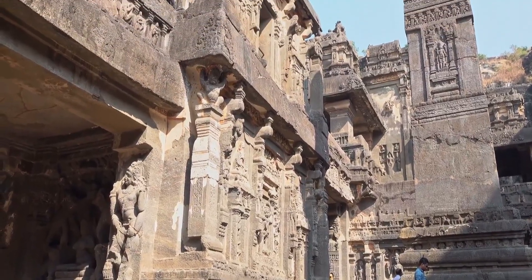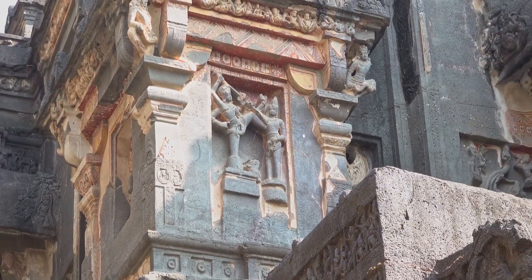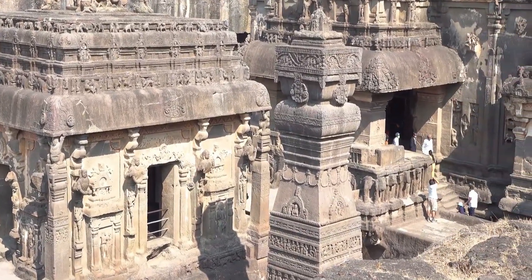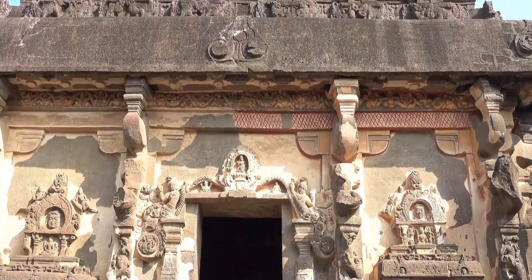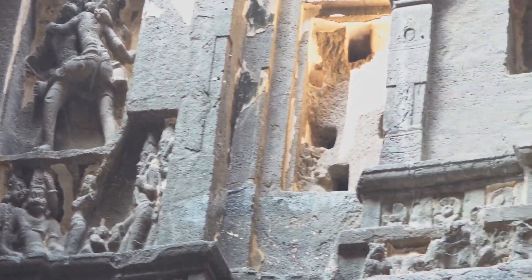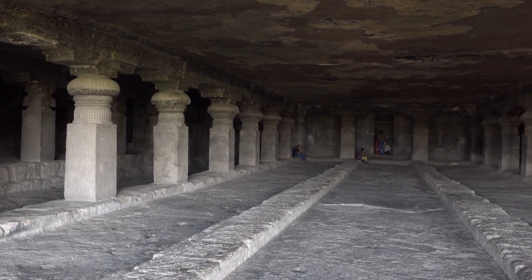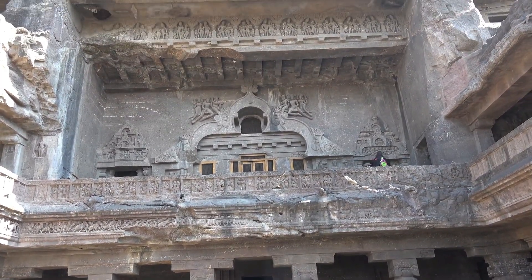Most of the temple's construction is attributed to 8th century Rashtrakuta king Krishna I. The Kailasa Temple has features of Dravidian architecture, or South Indian temple-style architecture, as there were Chalukyan and Pallava artisans involved in its construction. The temple appears to have been built in stages. Scholars believe that Krishna I (757–773 CE) built the major portions — the central temple, the Nandi shrine, and the gateway — though construction may have begun under his predecessor and uncle, the founder of the Rashtrakutas, Dantidurga (735–757 CE), as nearby Cave 15 bears an inscription from him and features the same relief style.